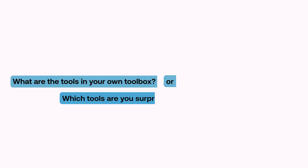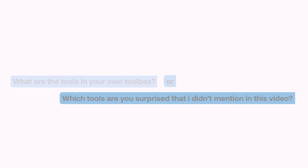These are all the tools in my toolbox as a UX designer. What tools are in your own toolbox, or which tools are you surprised I didn't mention? Let me know in the comments and I'll be sure to check them out.